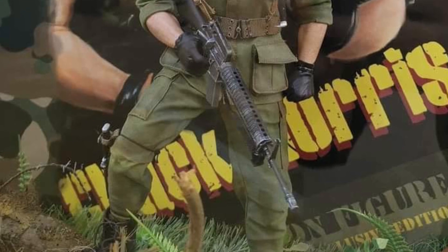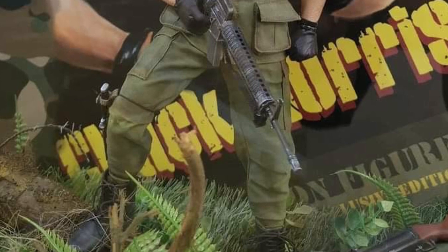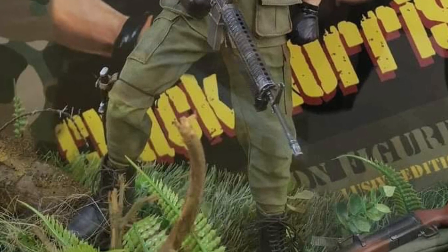This will scale well with your 80s collection — Arnold, Stallone, Jean-Claude Van Damme. If you have a little 80s section of 12-inch figures, I think this would be kind of cool to add to it.